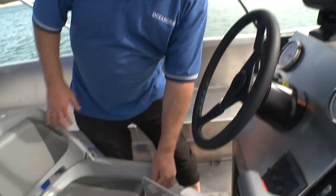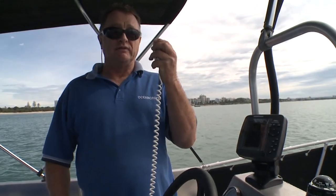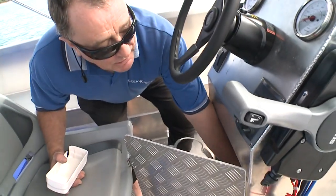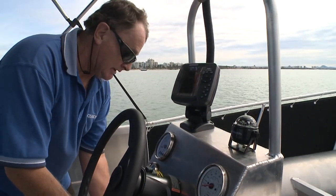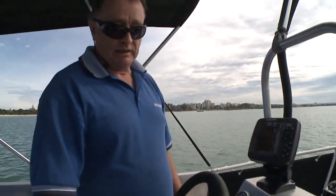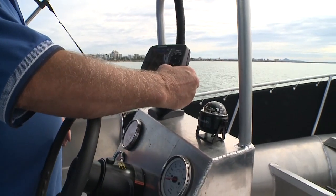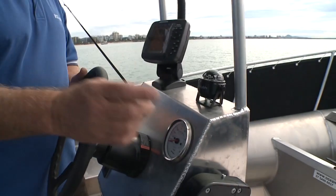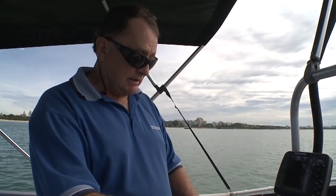We've got a VHF radio which you can control and talk to other vessels, and leave on to receive calls. There's a GPS chartplotter and fishfinder with a GPS map of Australia, accurate to about four meters. You've also got a good old-fashioned backup compass and a speedometer on the Suzuki, plus rev counter, trim and tilt.